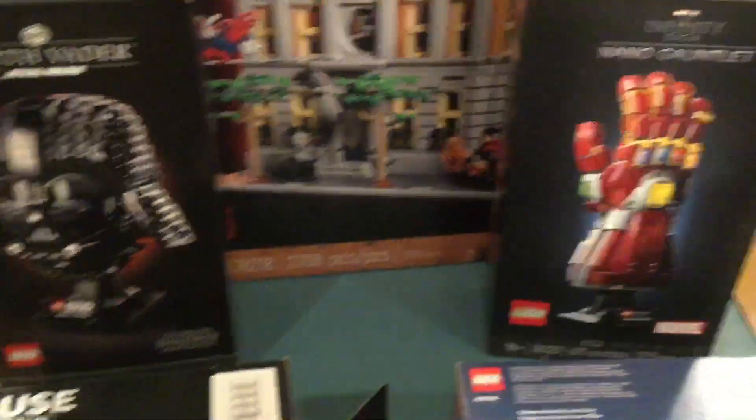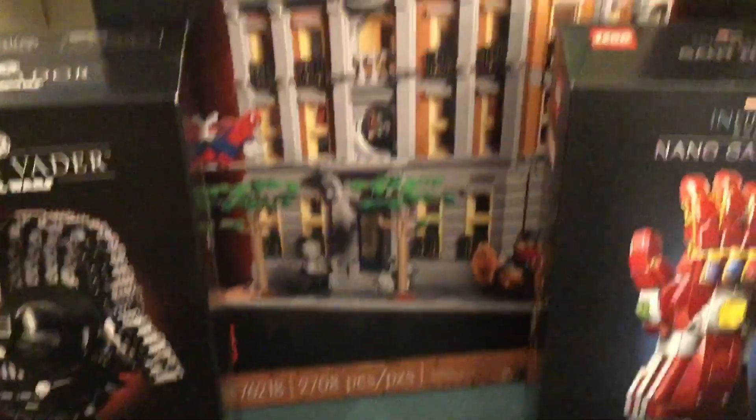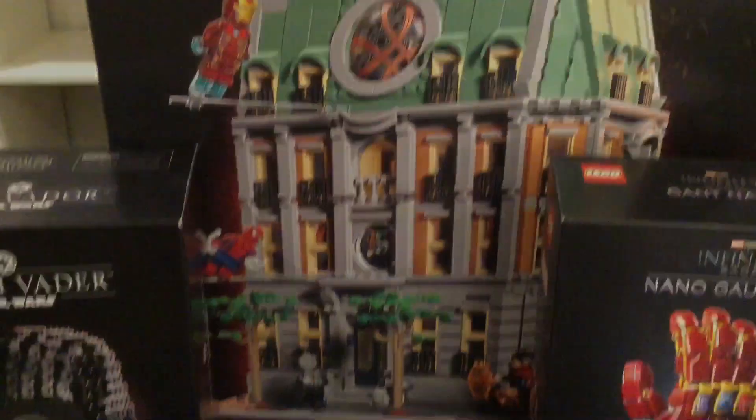But yeah, that's my Christmas 2022 LEGO haul! Let me know what you guys got — did you get what you wanted? What was your favorite thing you got? And yeah, that's it for this video. Thank you all for watching and I'll see you in the next video. Bye!